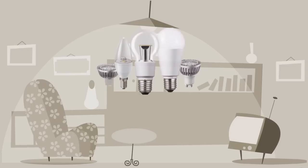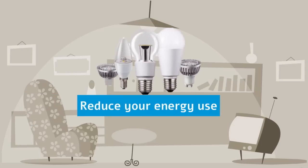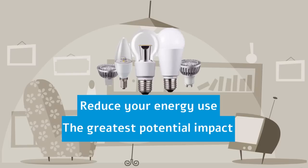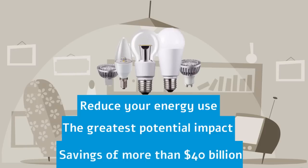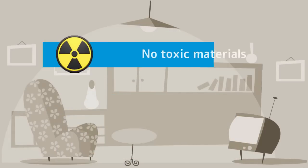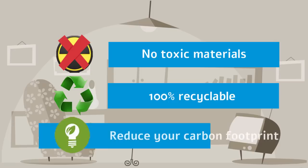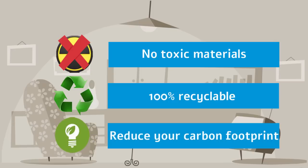Thinking about converting to LED bulbs? It is a great way to reduce your energy use. LED lighting has the greatest potential impact on energy savings in the United States and across the world. By 2025, widespread use of LEDs is expected and will have a savings of more than $40 billion at today's electricity prices. LED lights contain no toxic materials and are 100% recyclable and will help you to reduce your carbon footprint by up to a third, a big step towards a greener future.